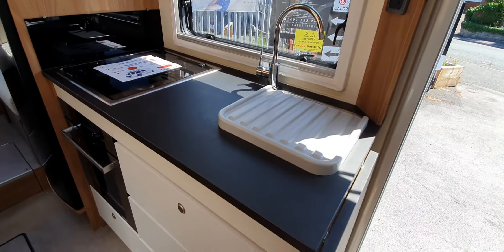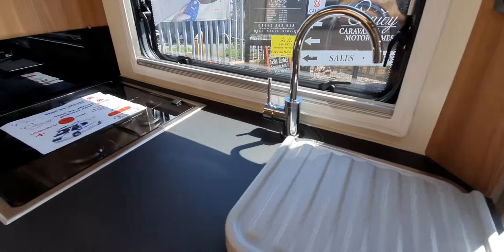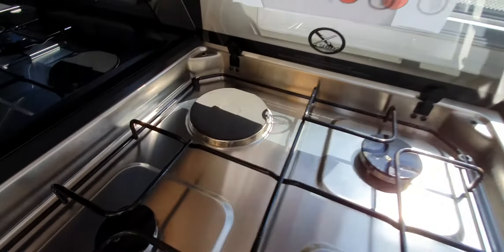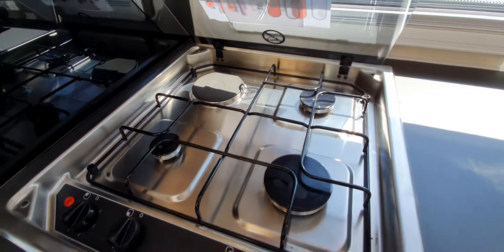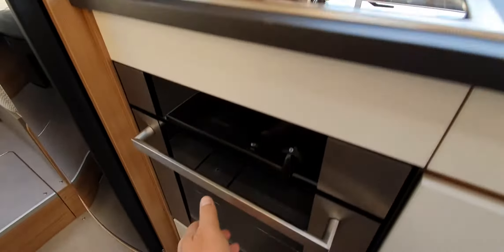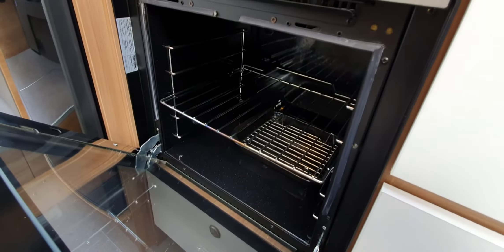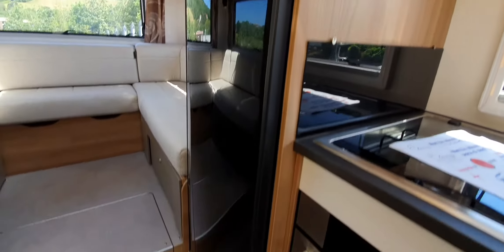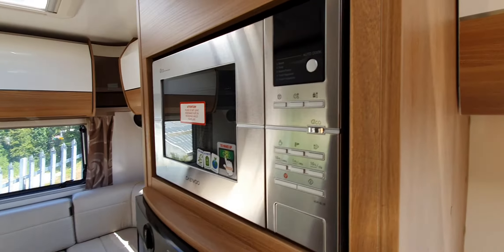Walking through the vehicle, your kitchen is just on your right hand side as you go in. You've got your sink, your gas hob, and it should have one electric hob on it as well. You've got your oven with the grill, a full height fridge freezer, and a microwave — all integrated.